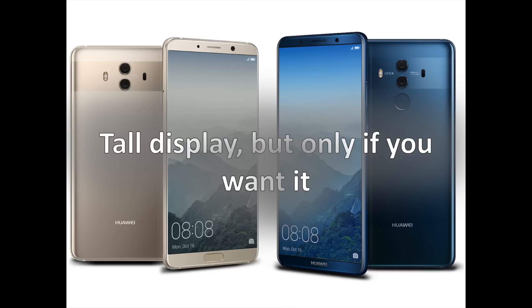When it comes to looks, the Mate 10 and the Mate 10 Pro are actually extremely similar. The Mate 10 is the thicker and shorter of the two siblings, with a 5.9-inch, 2560x1440 screen with a conventional 16:9 aspect ratio. The Pro, on the other hand, goes for a 6-inch full-view OLED display with an 18:9 aspect ratio and a resolution of 2160x1080 pixels. Also notable is that both devices' displays support the HDR10 standard.